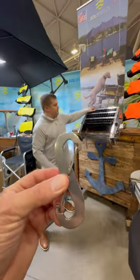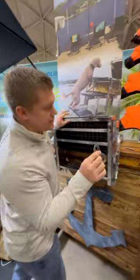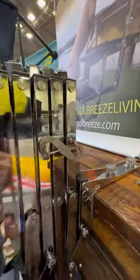If you don't want it in the water, you can lock it up using the S-hooks. The S-hooks attach to the side of the ladder and prevent it from expanding out.